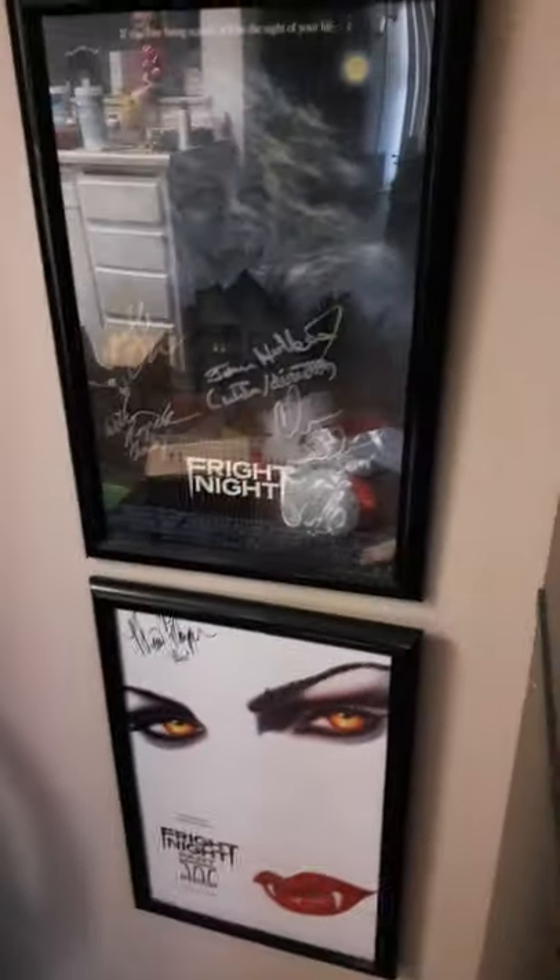Fright Night poster and Fright Night 2 poster. Let me tell you a fun little thing about this: I had met Chris Sarandon first and then I met William Ragsdale, who's super cool. The picture that he and I took when I met him actually made its way into the documentary for 'You're So Cool Brewster,' the Fright Night documentary.